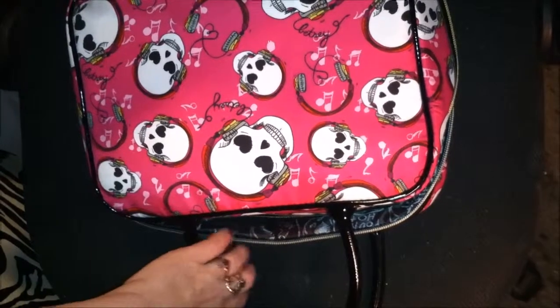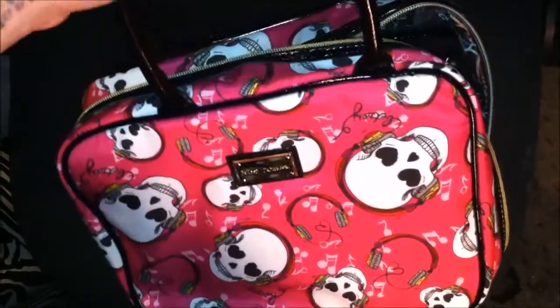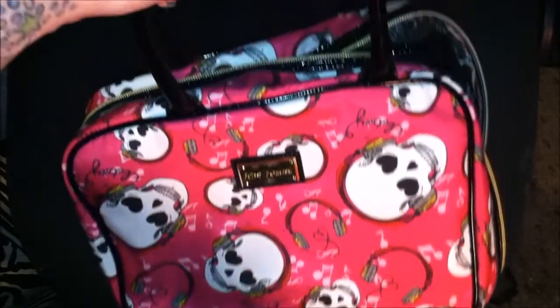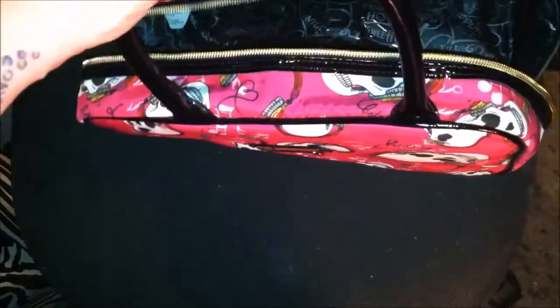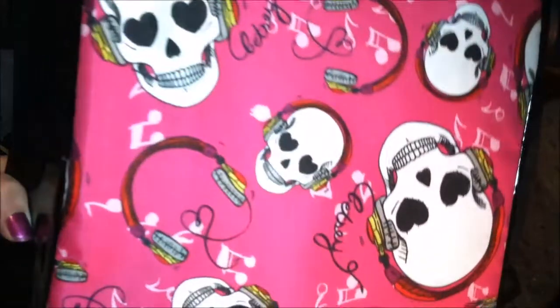Hello to beauty viewers, and today we have another Betsy Johnson haul planned for you. We're starting this out with a beautiful bigger piece — this is the Betsy Johnson weekender in the skull with headphone print. It has a gold zipper with black patent leather handles and piping, as well as on the bottom of the bag. The zipper is the standard Betsy Johnson with the heart at the bottom.